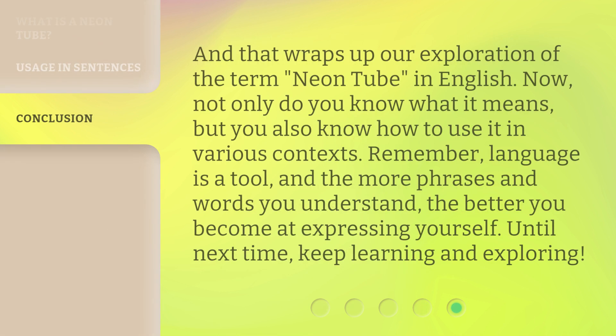And that wraps up our exploration of the term Neon Tube in English. Now, not only do you know what it means, but you also know how to use it in various contexts. Remember, language is a tool, and the more phrases and words you understand, the better you become at expressing yourself. Until next time, keep learning and exploring.